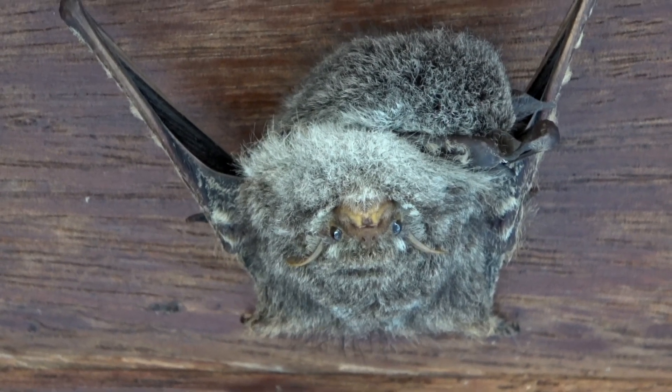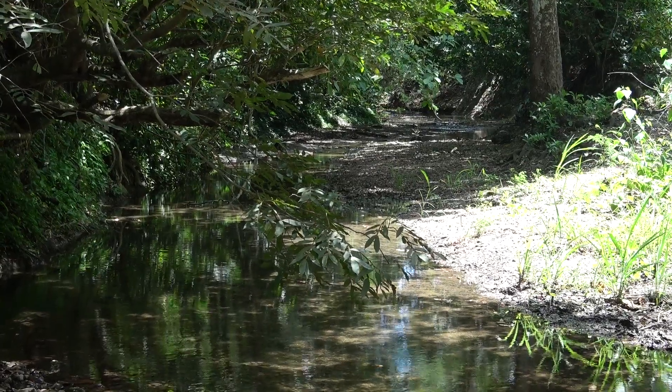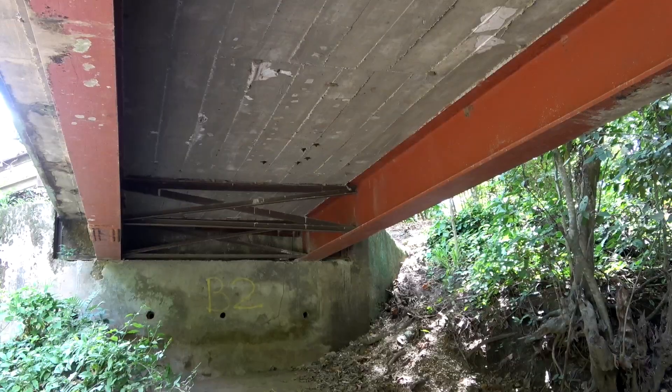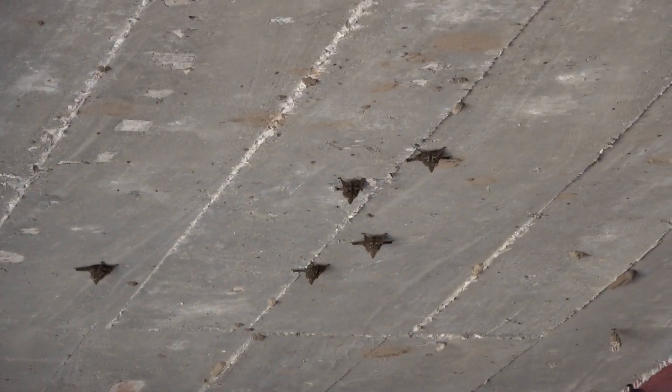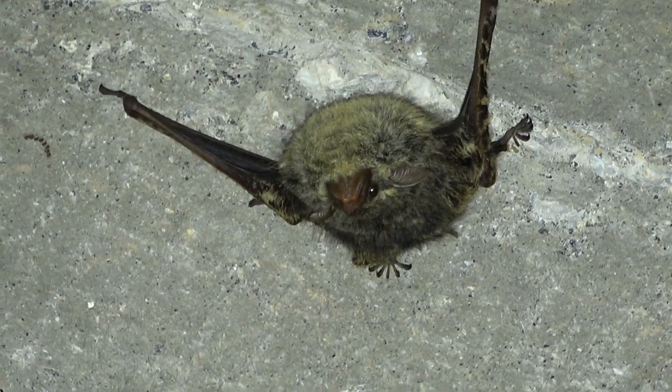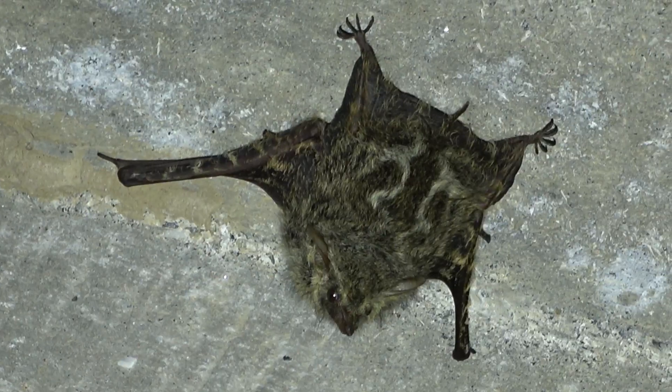Besides roosting on snags and rivers, they can be found roosting under bridges. These insectivorous bats feed over the water, where they seem to specialize on midges and mosquitoes — we can all get behind that.